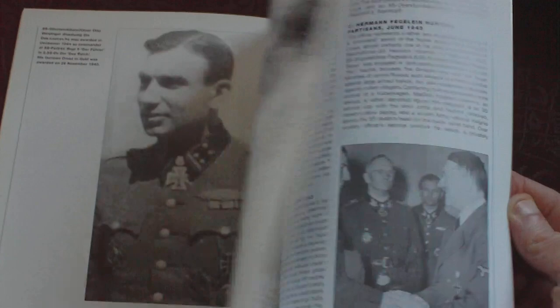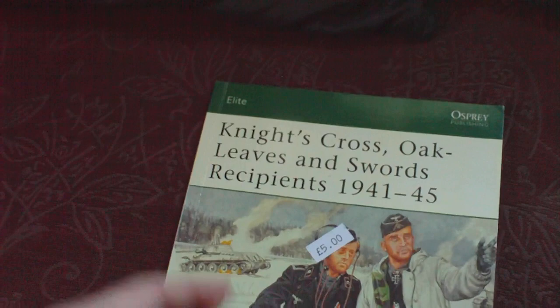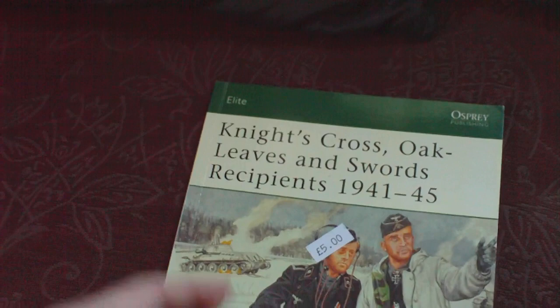Another nice edition and well worth finding for your military shelf. I do like these books — rather than the battle ones — because the medals and badges are my sort of thing. So that's Knight's Cross Oak Leaves and Swords Recipients '41 to '45, Elite 133. Cost me a fiver — you may pay slightly more for it through the likes of...